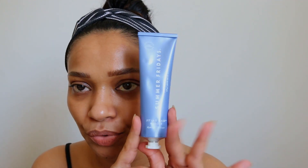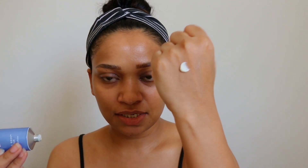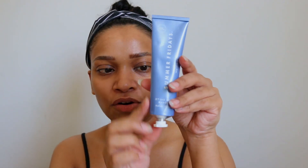The packaging is really nice — it does feel like a very high-end product, not cheap at all. It reminds me of the L'Occitane hand cream. The texture does feel like a thick moisturizer.